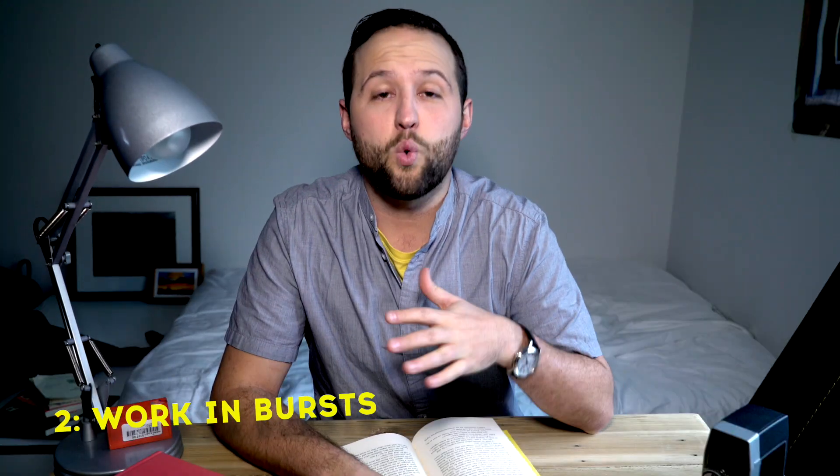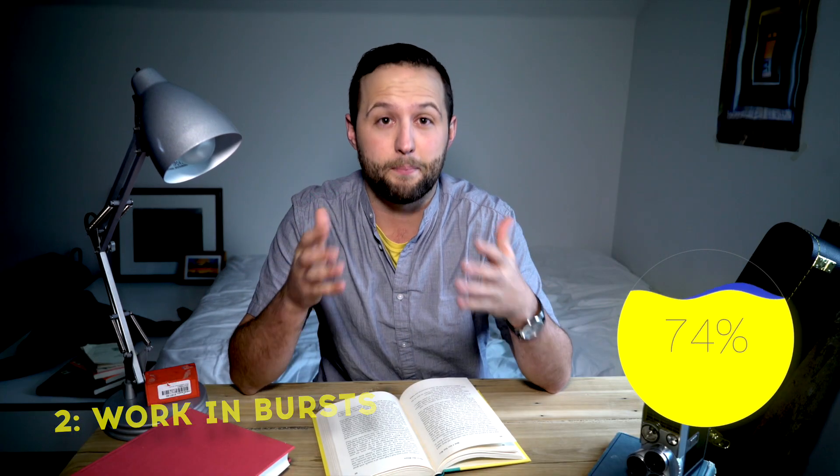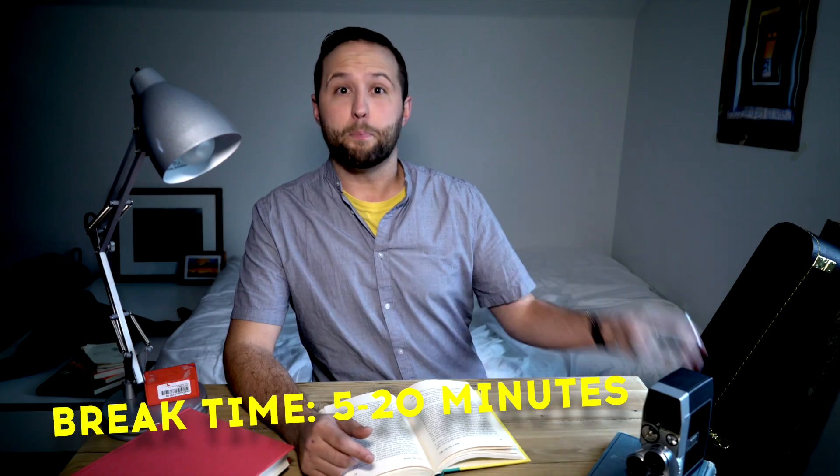Number two, study in bursts. Study in 25-minute spans and then take a little bit of a break. It's actually been shown that burst studying is 76% more effective than marathon studying. Break time already?